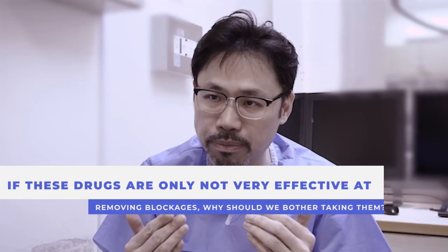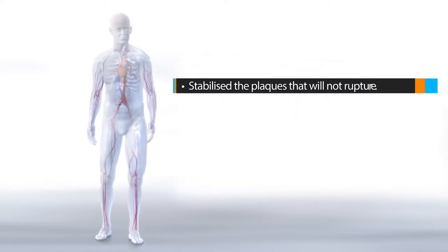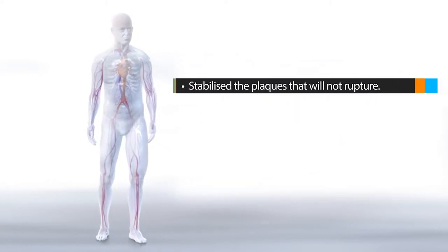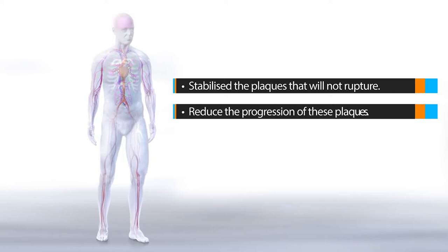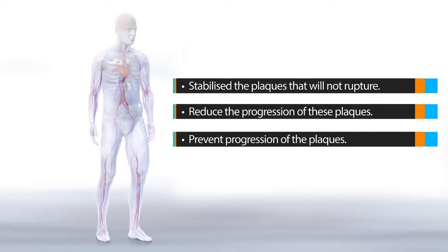Having said that, it is important to take these medications because they will stabilize the plaques. We may not be able to regress the plaque completely, but these medications can prevent progression of the plaques — and that is the key: preventing the progression of the blockage.